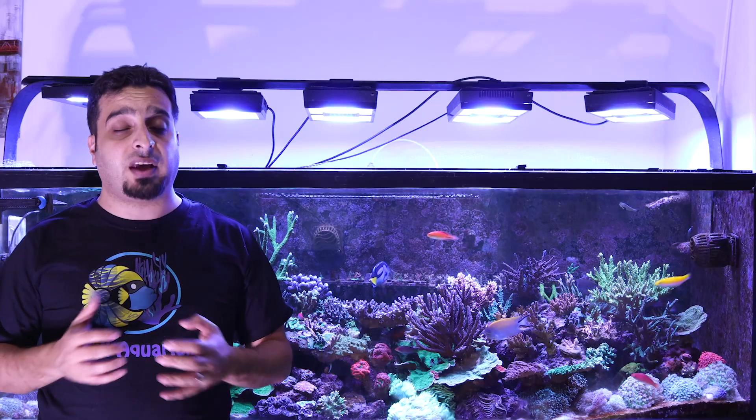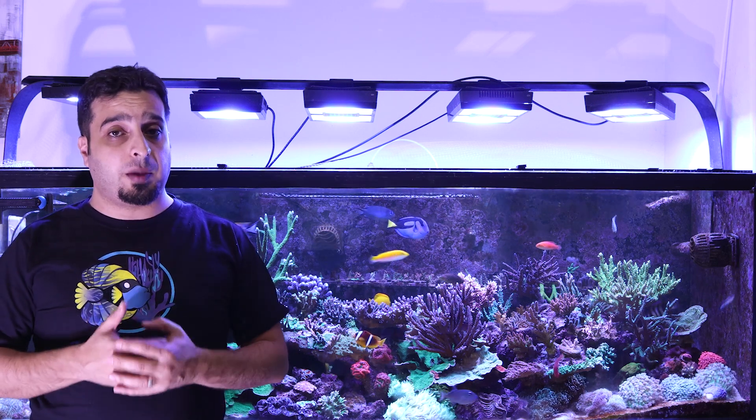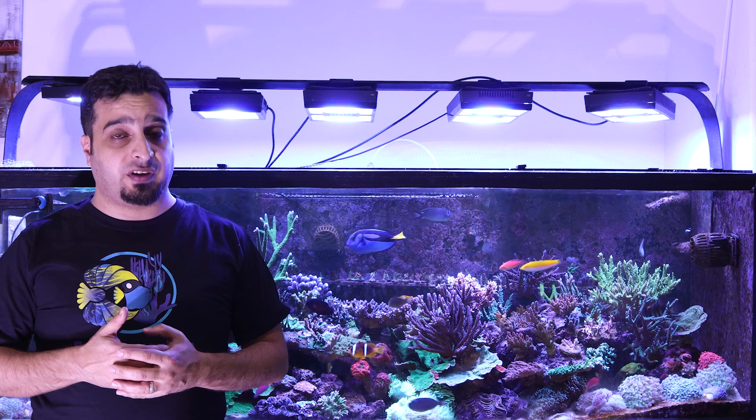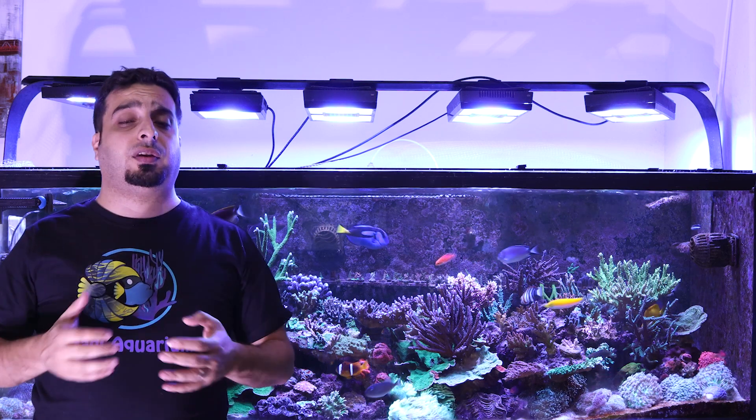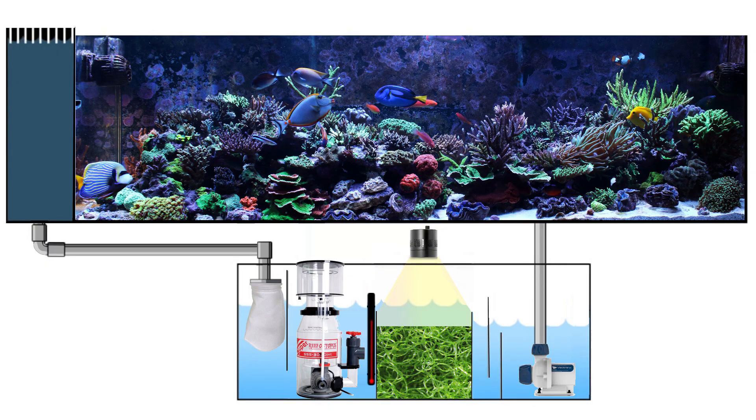There are three main configurations to utilize a refugium: after the skimmer section, before the skimmer section, and after the return section. All three methods will work and everybody has their own preference. Many reefers place the refugium after the skimmer section because they think that the pods will not be sucked by the skimmer.